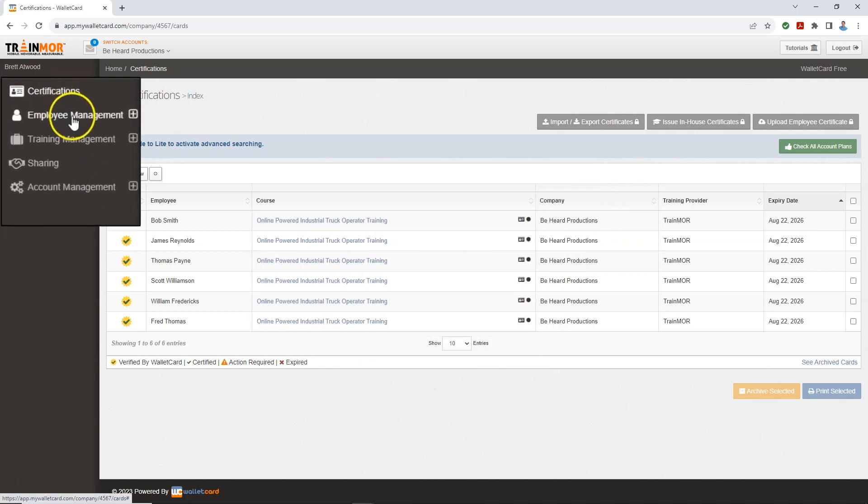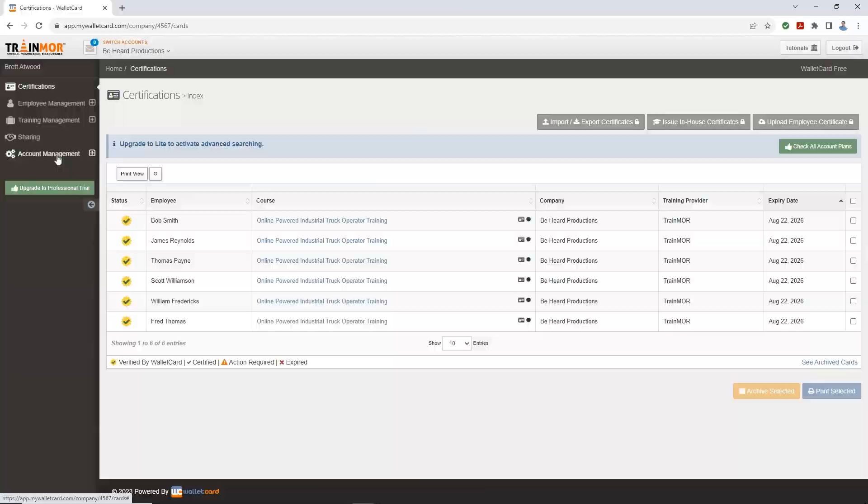It's a great little organizer of training records that helps us help you at Trainmore.